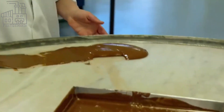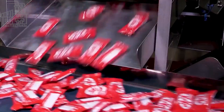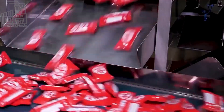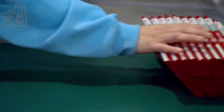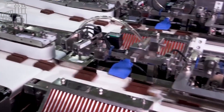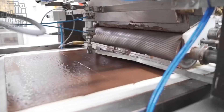At one of the Nestlé factories, an average of 7 million KitKat bars are produced in a day, and an average of 1 billion are consumed in a year in the United Kingdom alone. If you do the calculations, an average of 1,900 KitKats are consumed in a minute. That's huge. These massive productions are achieved in factories.